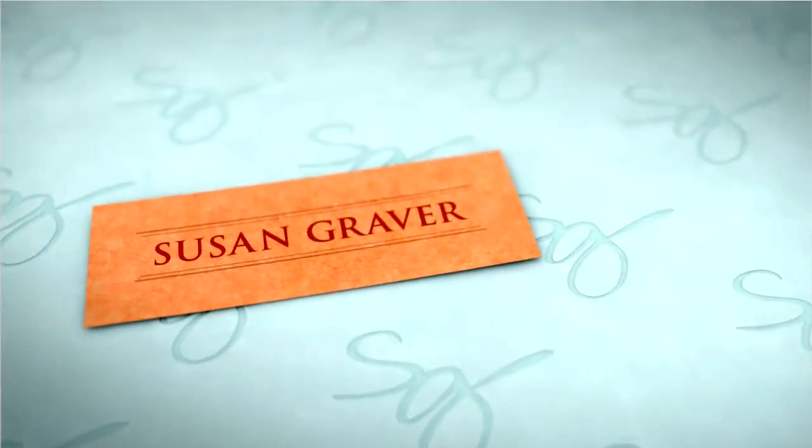We've got another must-have coming up. It's the first day on Easy Pay. It's a great zip front French terry.